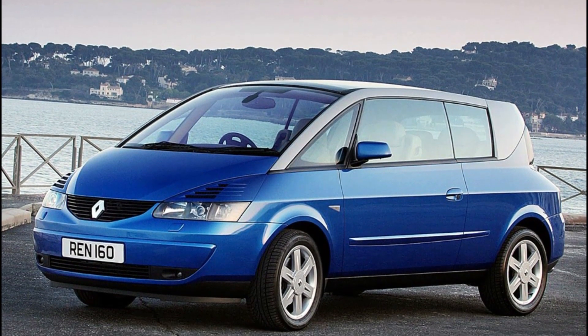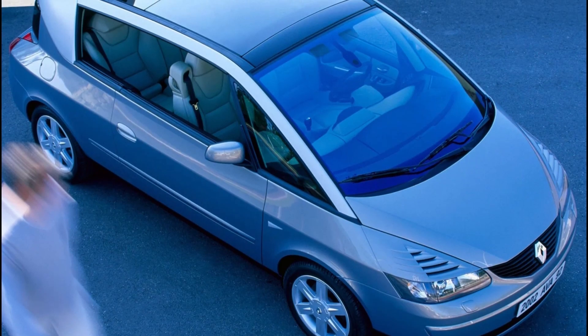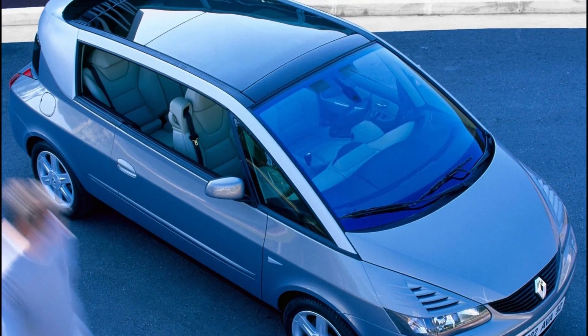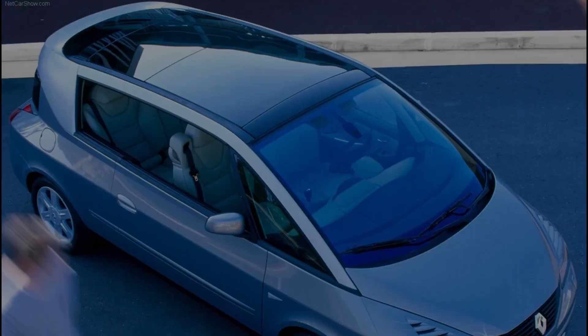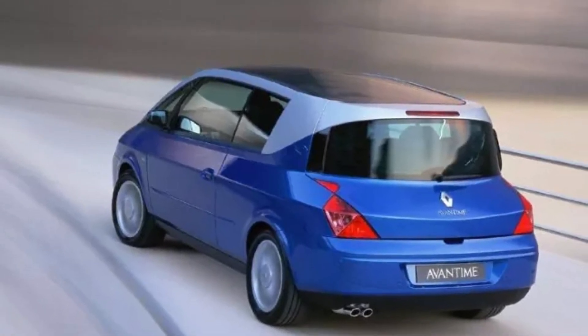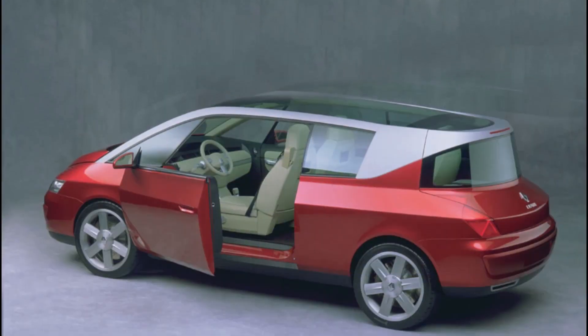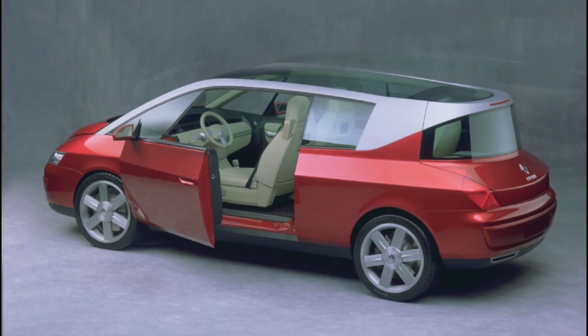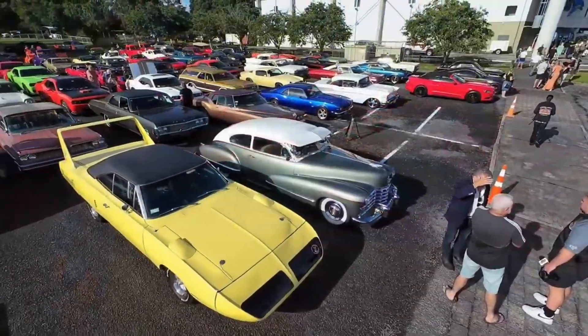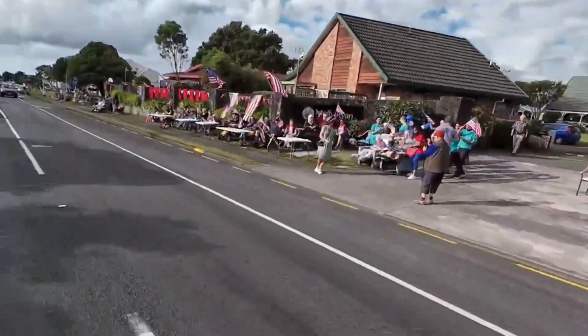2002 Renault Avantime. In some ways it was a cool piece of hardware — the articulated doors were nifty, the glass roof was a glimpse into the future, and the reverse-slanted rear window would survive into other Renault models. But after selling a mere 8,000 examples over two years, Renault realized this was a bridge too far and gave up. Even in retrospective, Renault admits the Avantime was something of a disaster.